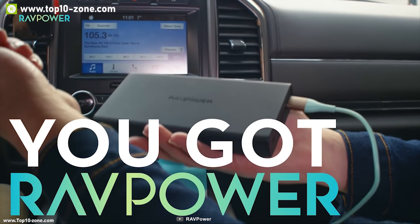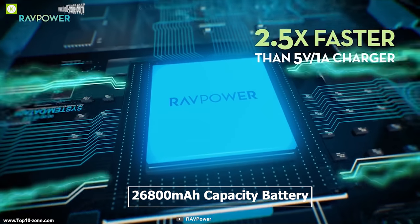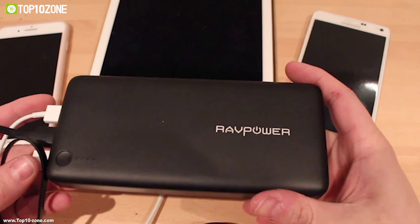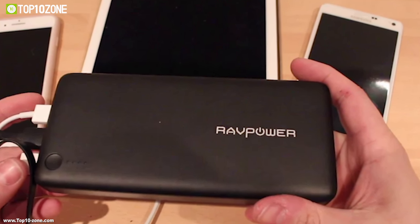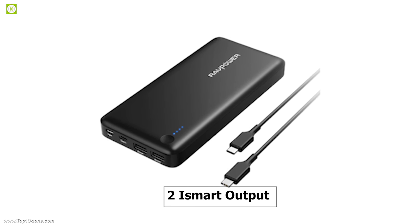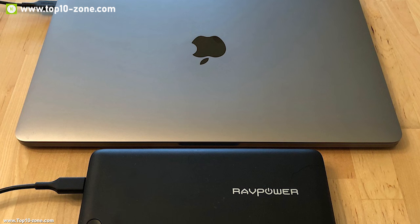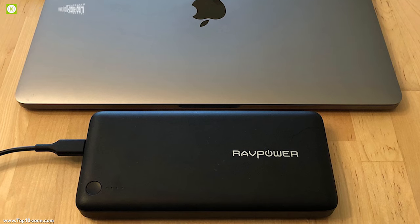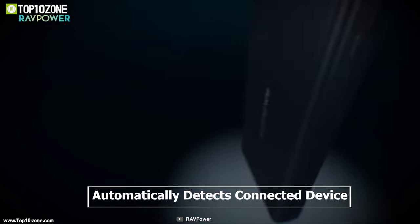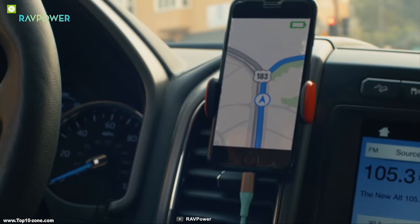The RAVPower portable charger provides power for your devices on the move. This power bank has a 26,800 mAh capacity battery which can juice up all your devices multiple times and last an entire trip. It has one Type-C and two iSmart output ports to deliver power to your devices. Its USB-C can provide up to 30 watts, which can charge a MacBook easily.